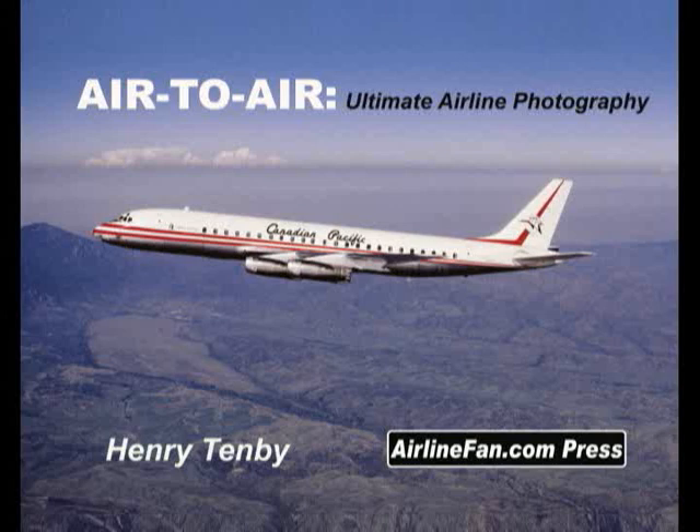Including Stephen Piercy, Paul Duffy, Bob Shane, and Ron Kosice.